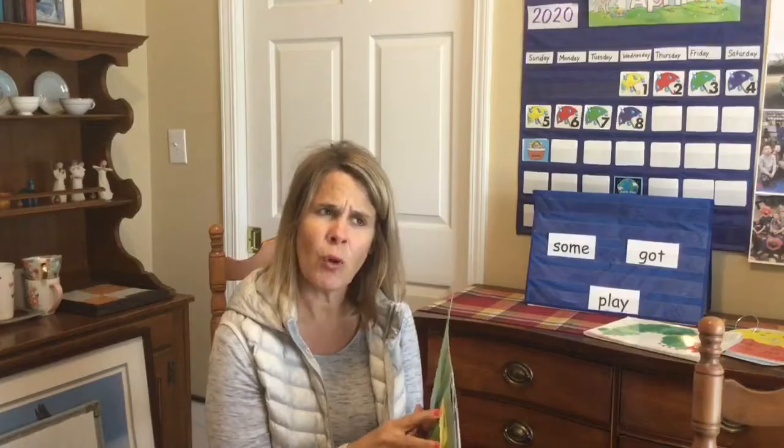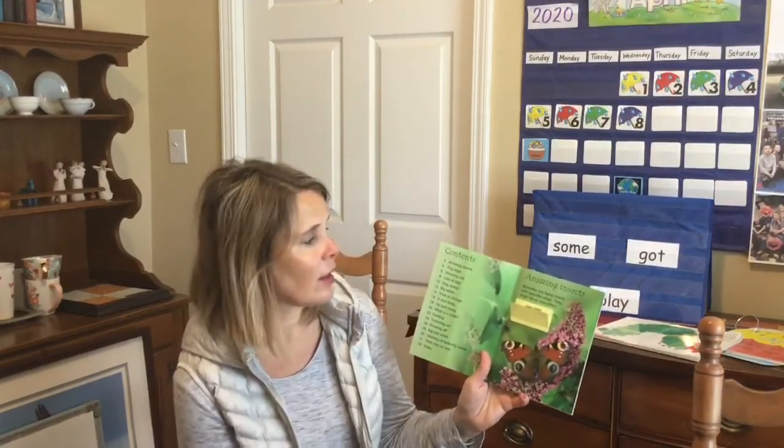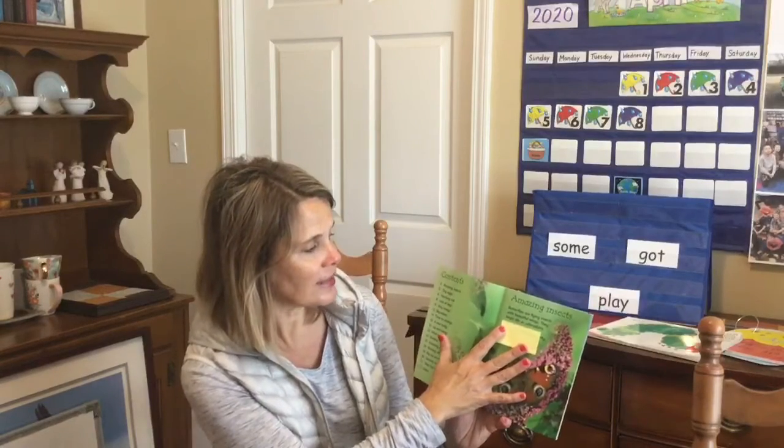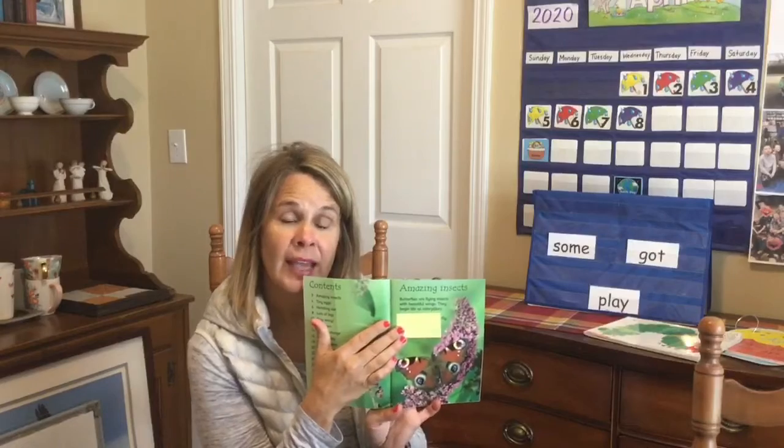I wonder what butterflies are? Amazing insects. Butterflies are flying insects with beautiful wings. They begin their life as a caterpillar.